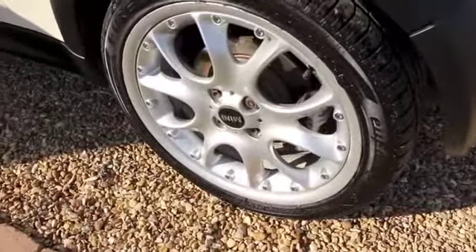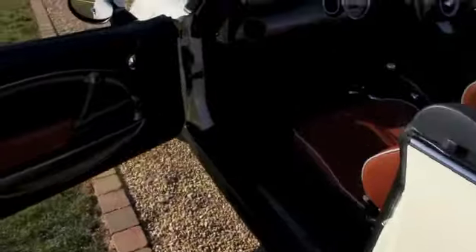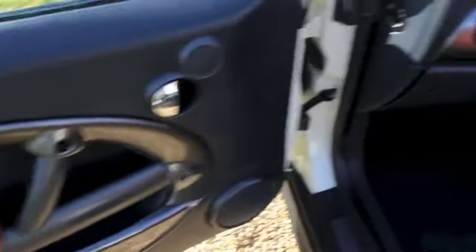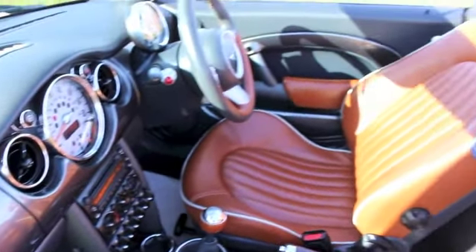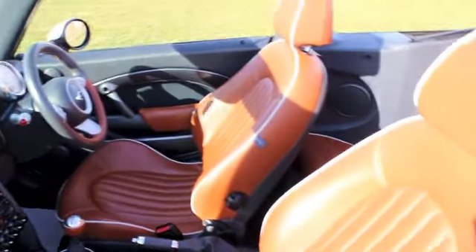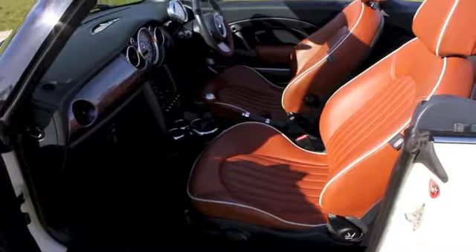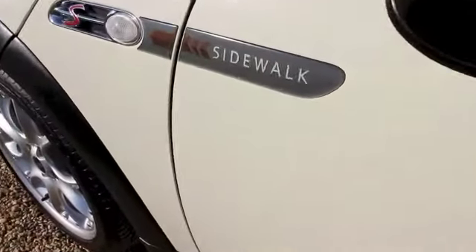These web spoke wheels are in fairly good condition — these wheels are never perfect but these ones are in fairly good shape. It also comes with unique Sidewalk badging.